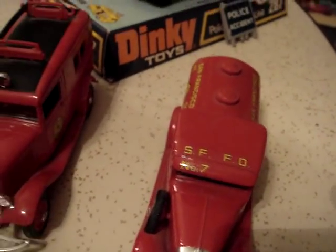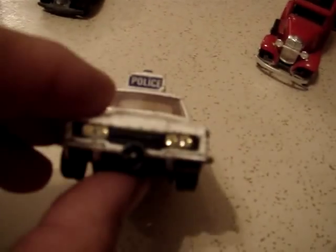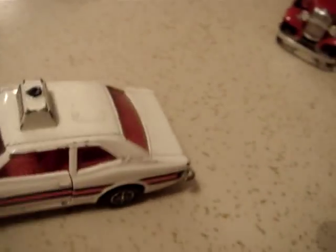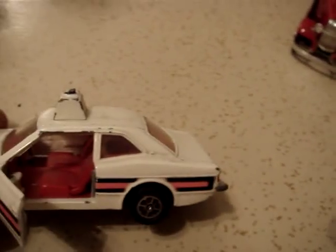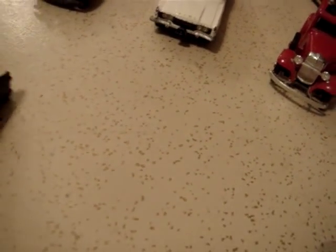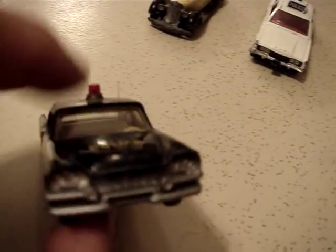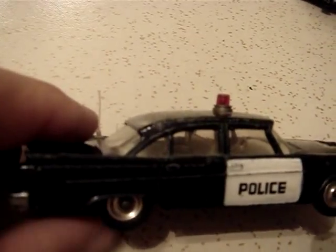Next we have a dinky toy that is a police vehicle, with opening doors. This was made in the 70s. Next we have another police car — this is a '58 Dodge in very good condition. It's got the antenna and the beacon on top, and a police decal.